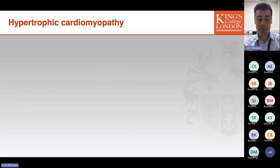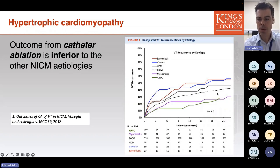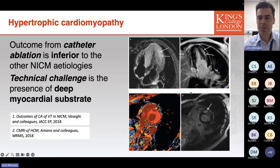Returning now to hypertrophic cardiomyopathy, but considering ablation of ventricular arrhythmias: VT ablation in HCM is associated with specific and significant technical challenges that limit success. This graph shows VT recurrence over 21 months subdivided by disease process. The HCM line shows recurrence above 40% at 22 months after ablation.